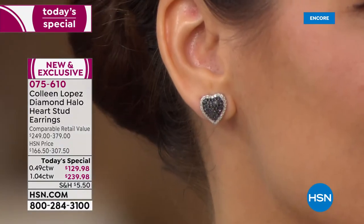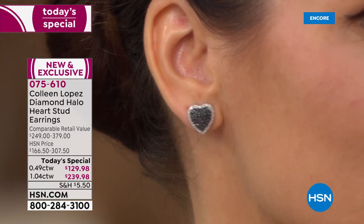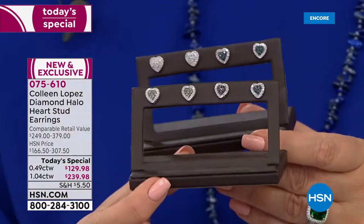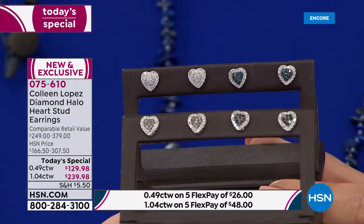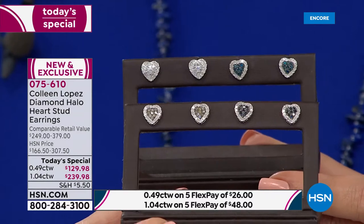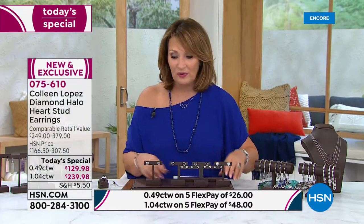If you want the half carat size — I have 70, 7-0, 70 left in the blue. And about 80 in the black. That's it. They're not going to make it till morning, I can just tell you that. So if you want the blue or the black or the champagne, the blue and the black will definitely be out of here. We have a few left in the white and the champagne. They're gorgeous — only $129.98 with five flex pays, gift boxed. The black looks amazing. They're so classic.